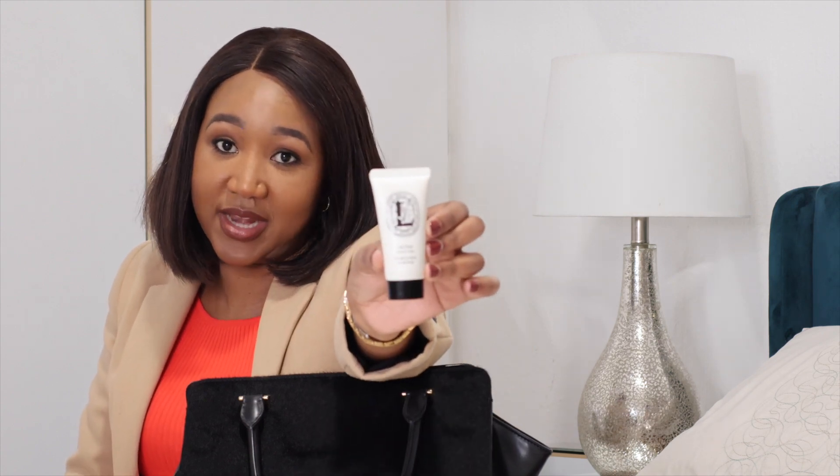Next is a hand lotion, and this is for obvious reasons — to moisturize my hands when I wash them after visiting the bathroom. I got this from a friend after she traveled. It's 30ml and small enough to fit into any size of handbag.